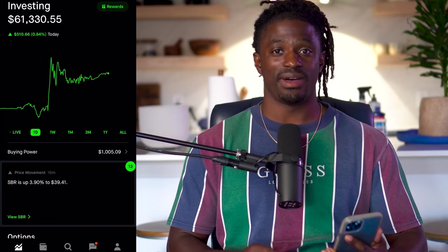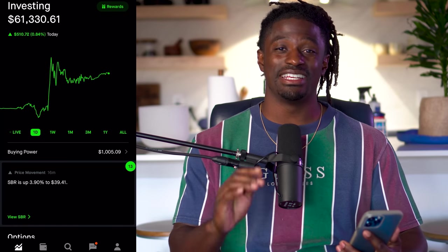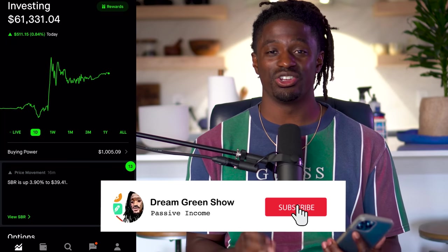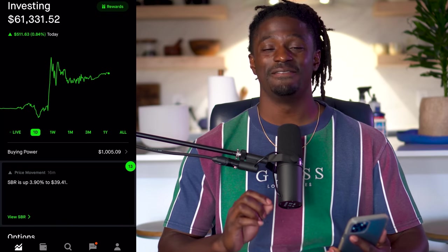Welcome back, dreamers. Here we are inside of my Robinhood account. Before we get started, make sure you guys go down and hit the thumbs up button, hit that subscribe button, and also that notification bell — hitting that notification bell helps out this channel more than you can even imagine. Right now, my account is at $61,331.52.